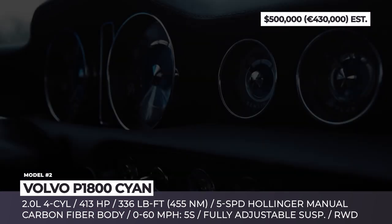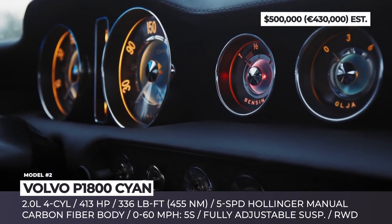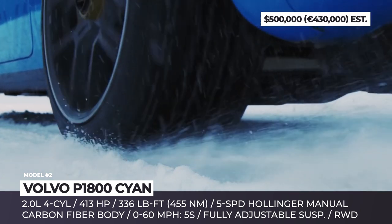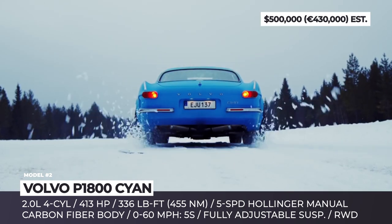Volvo P1800 Sian. The Swedish Sian racing team revives the legendary Volvo P1800, a 1960s sport coupe that could rival the Jaguar E-Type aesthetics.